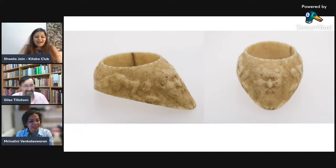Thank you. Thanks for having us. Dr. Giles has been Consultant Director of Research, Publications, and Exhibitions at the MSM2 Museum since 2011.